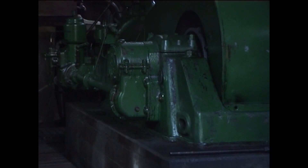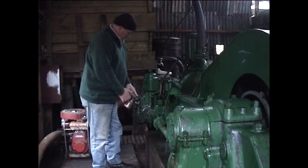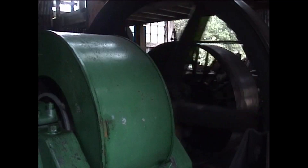In the 1920s, a local logging company, Ogilvy's and Company, built the line that the Shantytown Railway now follows.